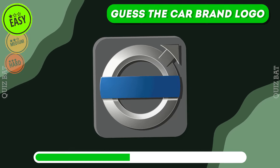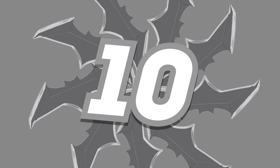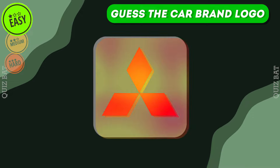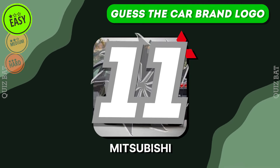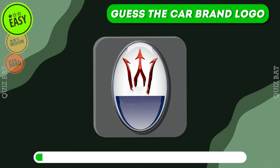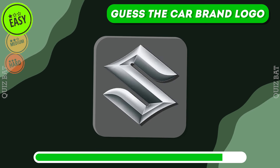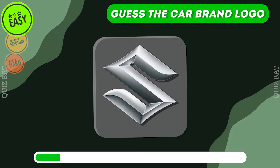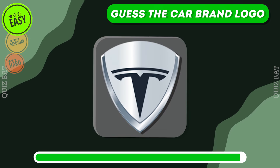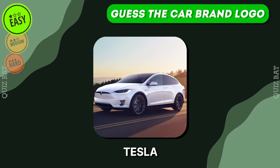How about this logo? It's Volvo. What name does this logo remind you of? Mitsubishi. The correct answer is Maserati. Suzuki. It's Tesla.